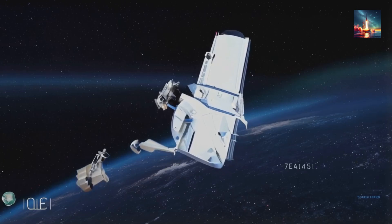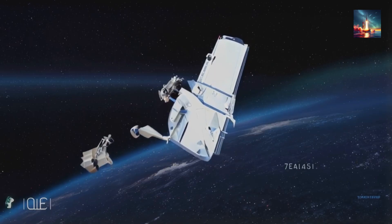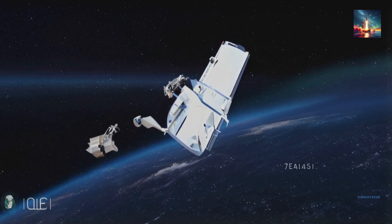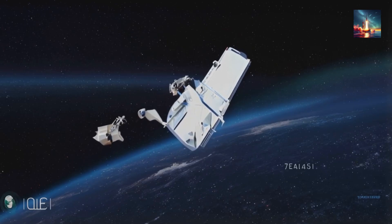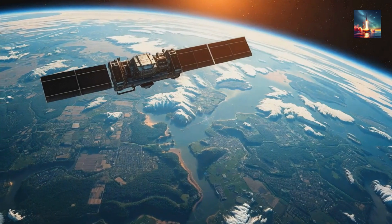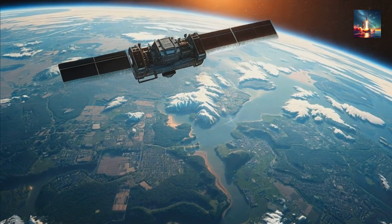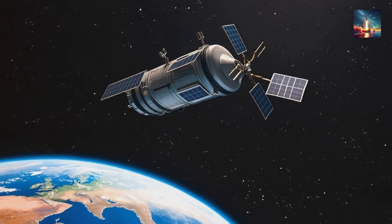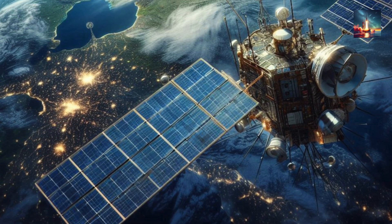Second: rogue satellites. With thousands of satellites up there, some lose control or go off course. Remember the 2021 Starlink close calls? These robots could grab and redirect anything drifting too close to the station. Third: intentional interference — this one's spicy. Some worry about deliberate acts, think satellites from other nations or mystery objects getting nosy. These guards could nudge away anything suspicious, keeping Tiangong secure.